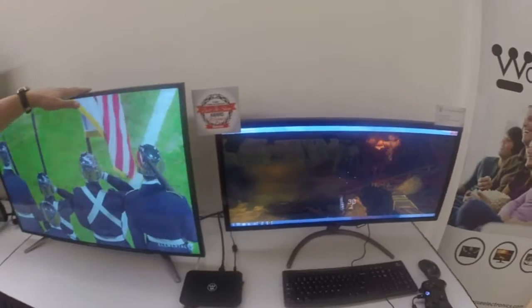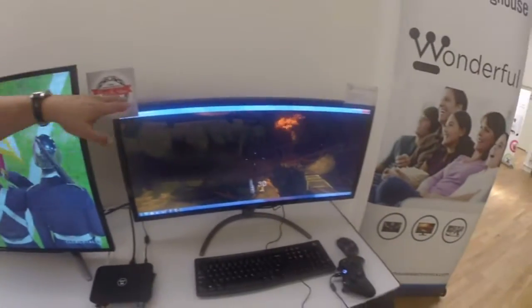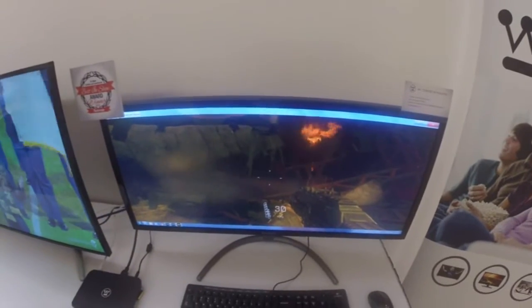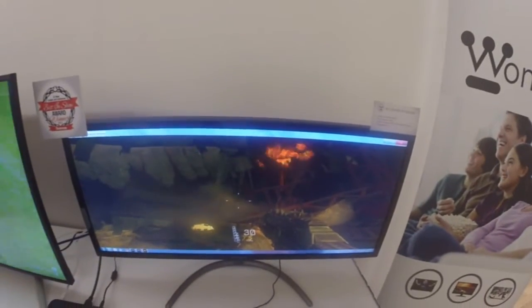How much does this one go? This is $999. It's a lot more than this one which is only $499, but this is a curved IPS panel. That's not bad.